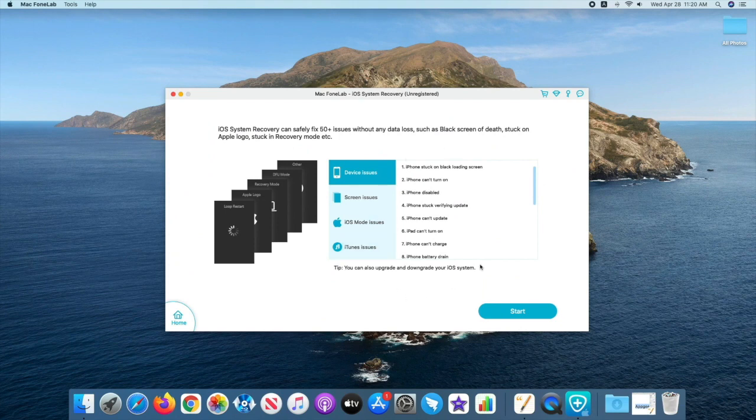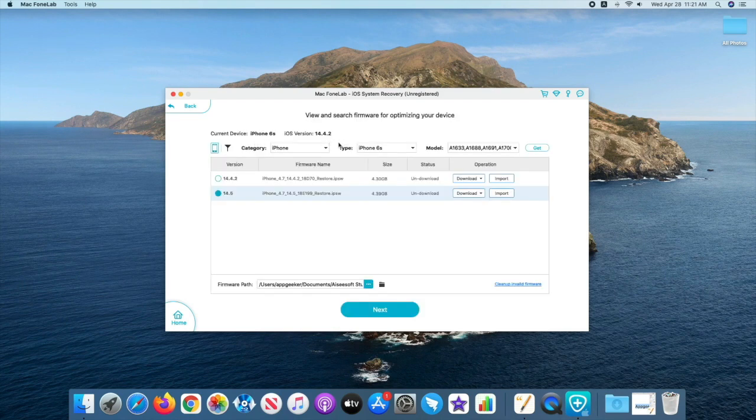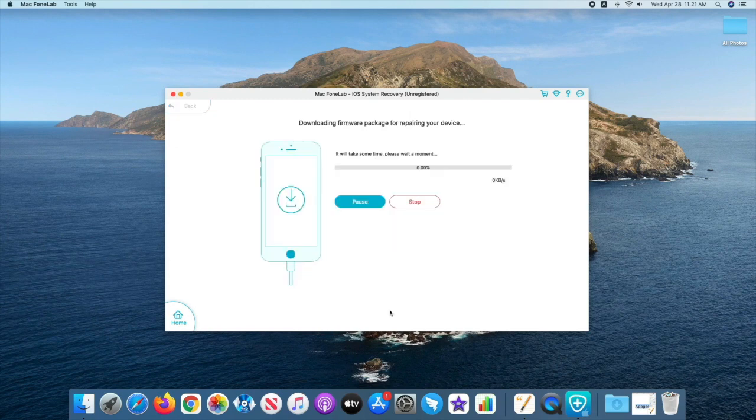Next, hit the Start button. Use a USB cable to attach your iPhone to the computer. When the phone gets detected, choose standard mode and hit the Confirm button. You can see a list of iOS firmware — just highlight the latest version and hit Next to download the firmware. This may take around 15 minutes to finish, so wait patiently.